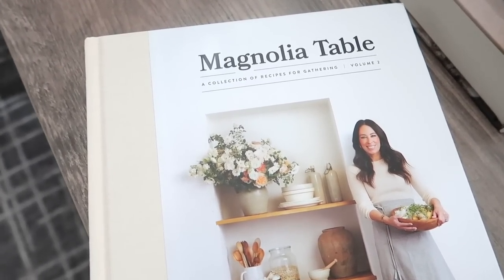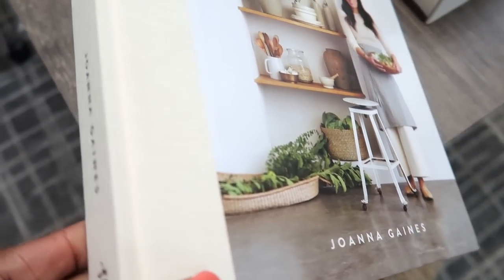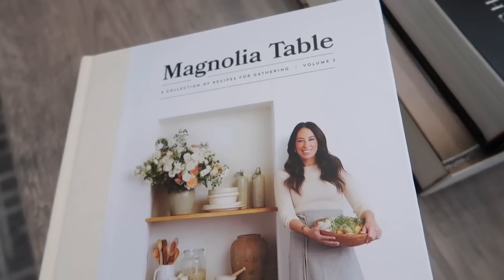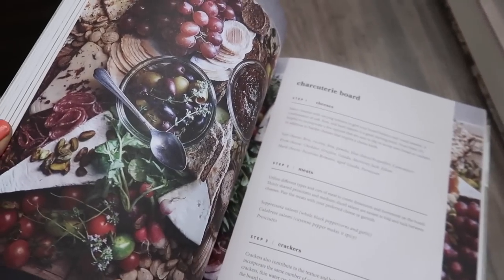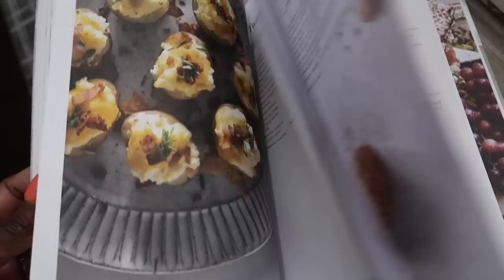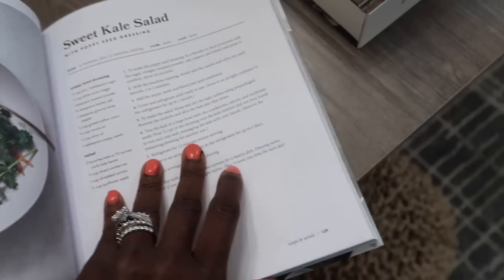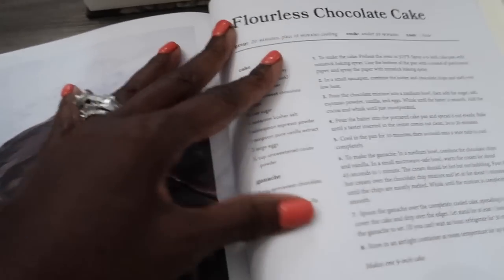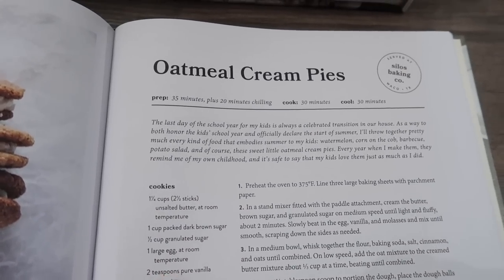These coffee table books are from HomeGoods — it's like moving heaven and earth to find good coffee table books, but I was lucky enough to find these there. When I don't feel like scouring the city for coffee table books, Amazon is my favorite place to go. This one right here is the Magnolia Table by Joanna Gaines — volume two. I just love the color, the aesthetic. The pictures are really pretty and extraordinarily vibrant — there's a flourless chocolate cake in here, and oatmeal cream pies.